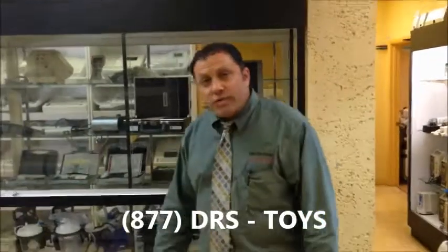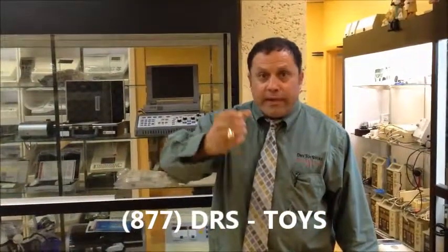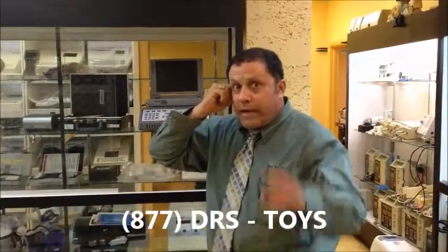We buy your excess equipment. For all of your autoclaves, call the Doctor's Toy Store today at 877-DRS-TOYS. I'll answer the phone. Call now. I'm waiting for you.